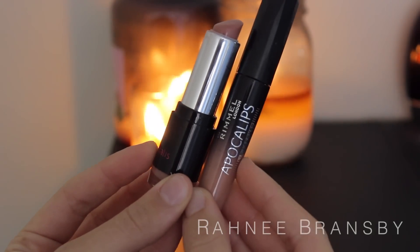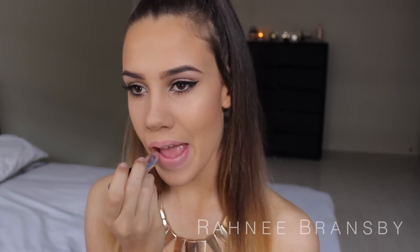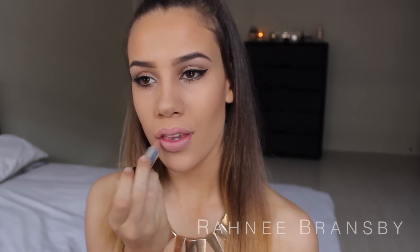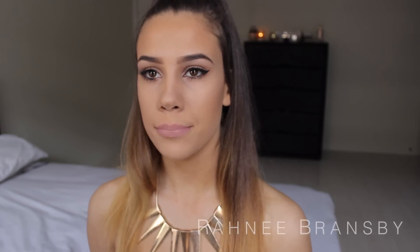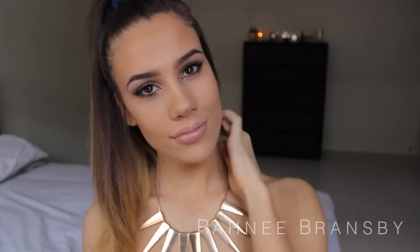Now I'm taking my favorite nude lipstick, and this is the Australis Color Inject lipstick in the colour Mambo, and I'm just applying that onto my lips, then going over with the Apocalypse Lip Lacquer in the shade Nude Eclipse just to give my lips a glossy finish. And this is what the nude lip looks like.